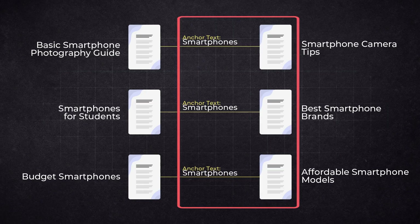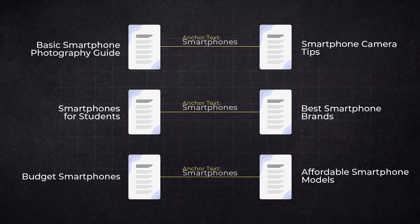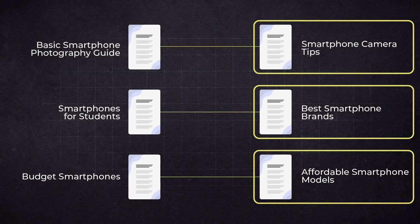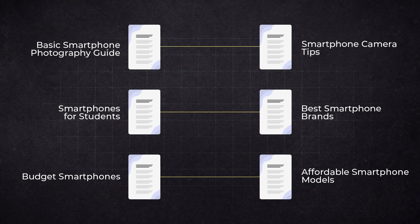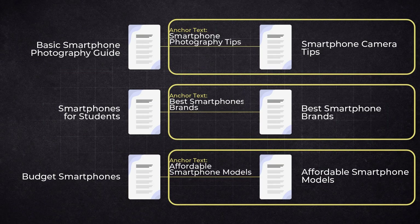It's better to use specific and descriptive anchor text that ideally includes a keyword matching the page focus. When linking to a page about best smartphone brands, use 'best smartphone brands.' When linking to smartphone camera tips, use 'smartphone photography tips.' When linking to affordable smartphone models, use 'affordable smartphone models.' This way, search engines clearly understand what each page is about. That said, while descriptive anchor text is great, you also don't want to over-optimize by using the same phrase repeatedly.